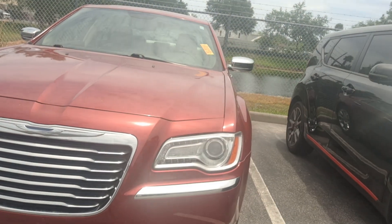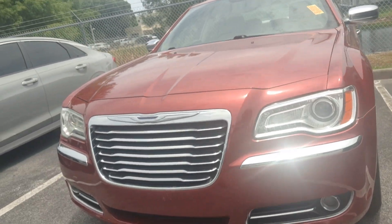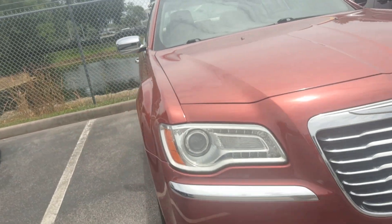Hi, it's Jeff at Ritchie Auto. I got your internet inquiry on our 2012 Chrysler 300. Here it is — just traded in. It has not been through the shop or detail or anything yet, but I wanted to send you this video so that you can see that we do have the vehicle in stock.